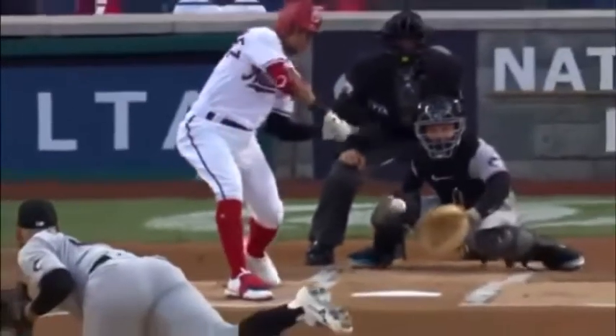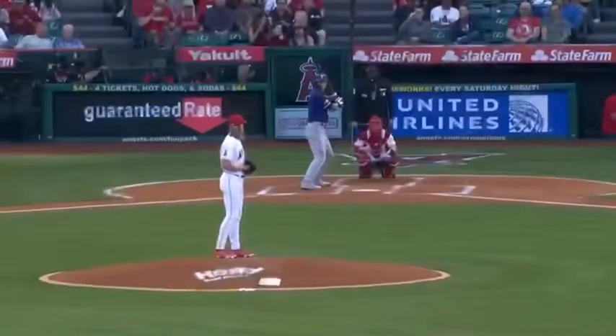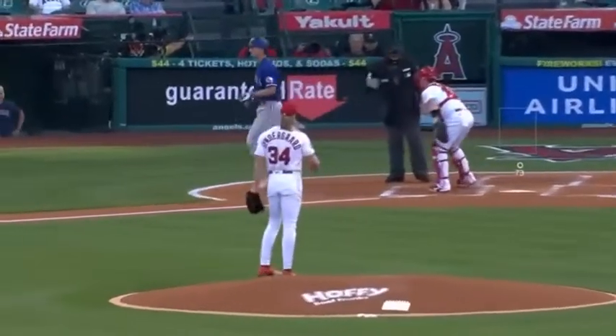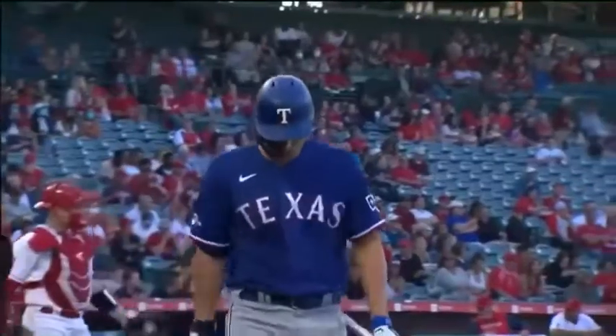He gets the strikeout. It's the changeup, his first of the night. There's that nasty changeup right there — they're hitting a buck thirty on it. Away from a left-handed hitter, he will chase. Specy down on a breaking ball, and he chases there with the curveball. That's a strikeout — three pitches. Seager goes down, two away.